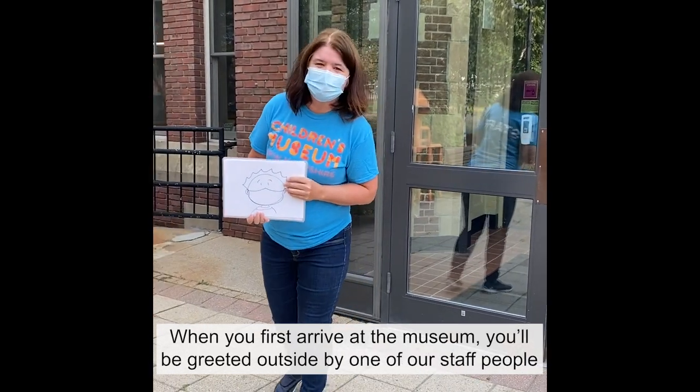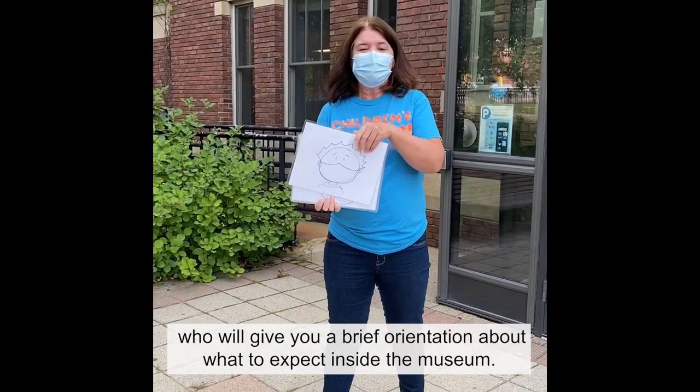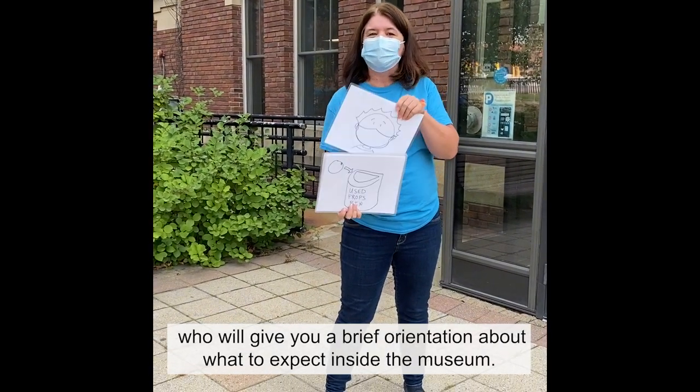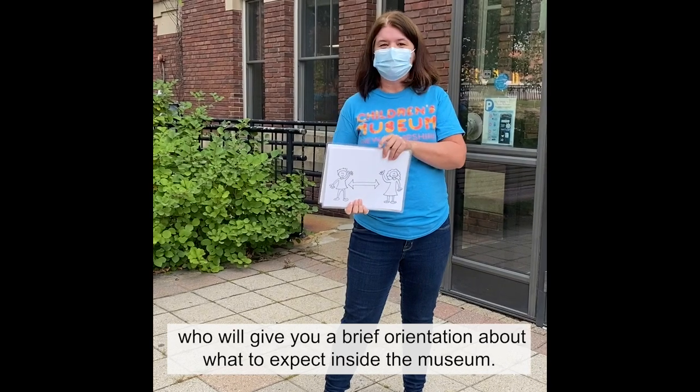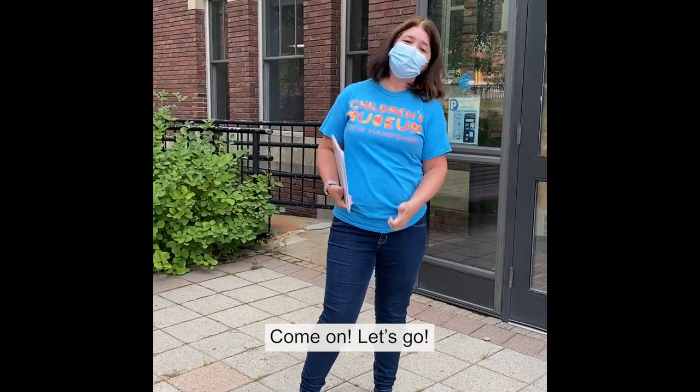When you first arrive at the museum, you'll be greeted outside by one of our staff people who will give you a brief orientation about what to expect inside the museum. After that, you'll head right into the front desk. Come on, let's go.